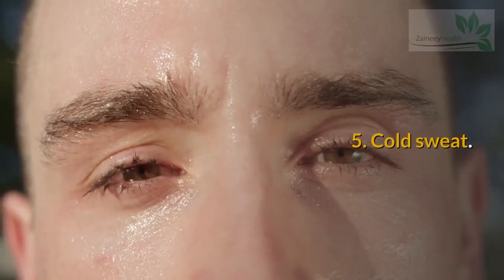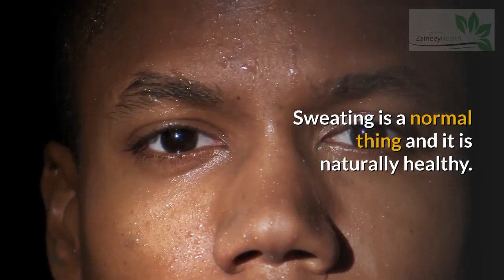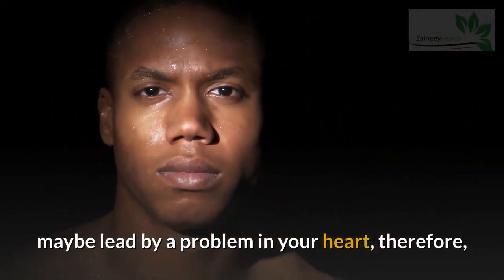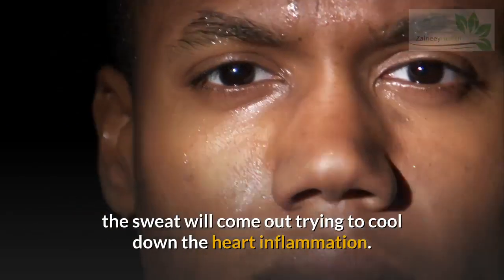Sign 5: Cold Sweat. Sweating is a normal and naturally healthy thing. However, cold sweats when you are not doing any physical activity may be caused by a problem in your heart, as the sweat comes out trying to cool down heart inflammation.